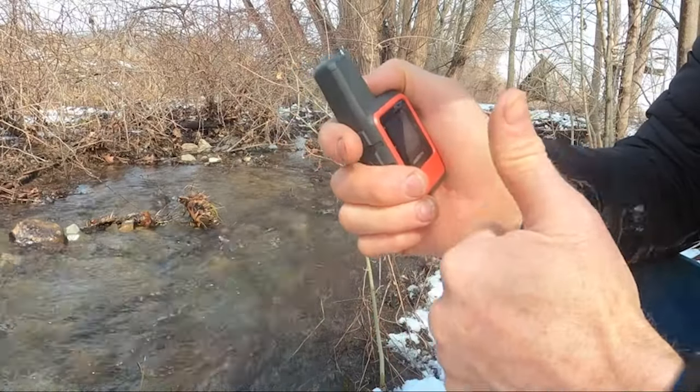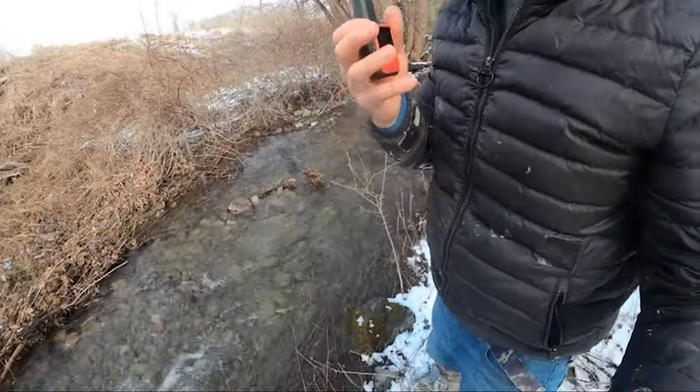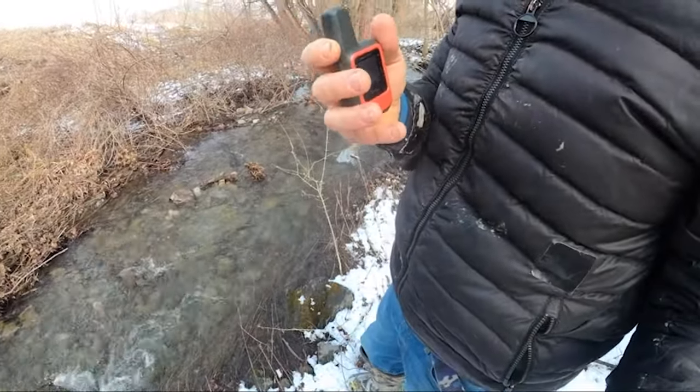Priced at $350, the Garmin InReach Mini 2 is a small investment for the added safety and convenience it brings to your outdoor adventures.